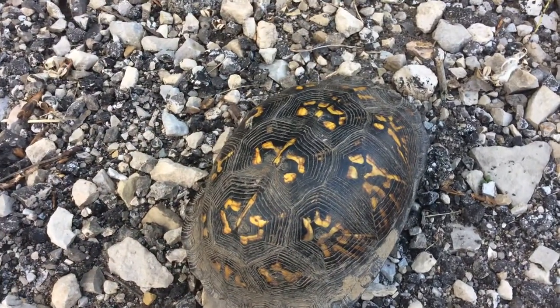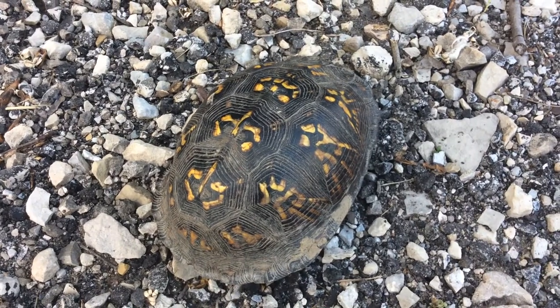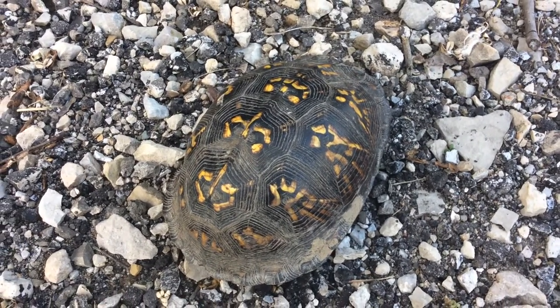I'm going to sit him back here off the road a little bit, put him in the direction he was heading so he doesn't get hit.